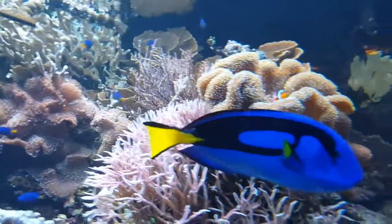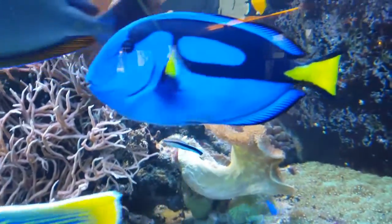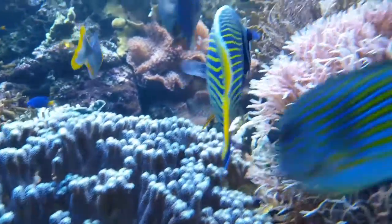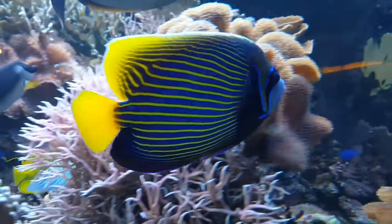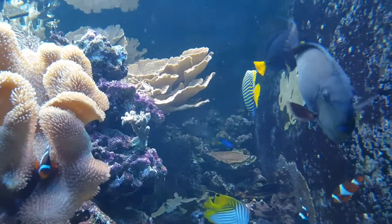So this guy's a big tang person. But this is one of my favourite fish of all time here — the Emperor Angel. That's really the highlight of this tank for me, the Emperor Angel there.